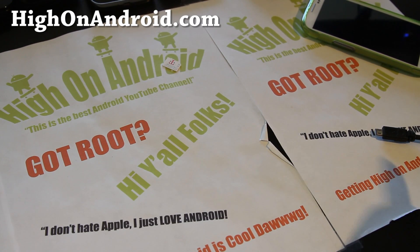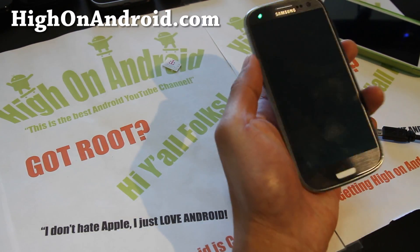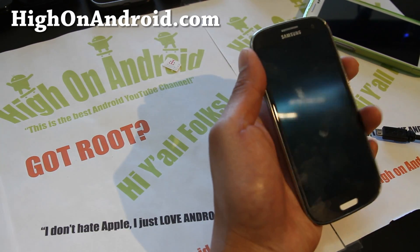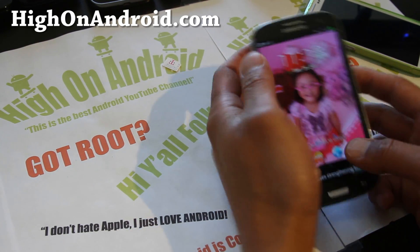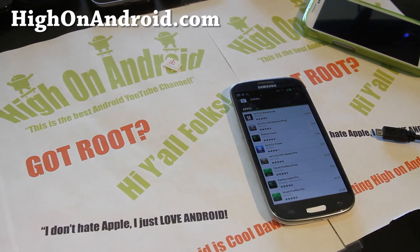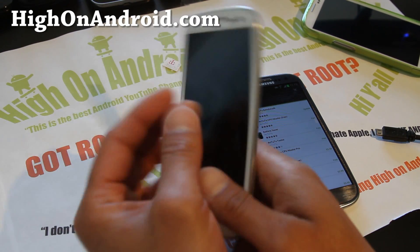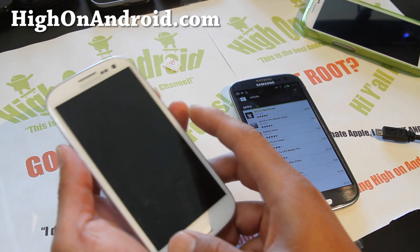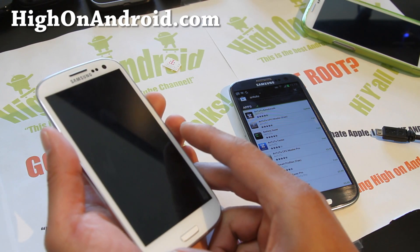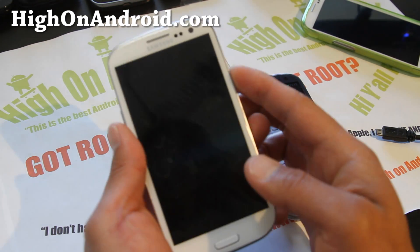Hi all folks, this is Max from HiOnAndroid.com. We have today a battle between the i9300 on the right corner, packing a quad-core Exynos chip at 1.4 GHz with 1 GB of RAM. And on the left corner we have the T-Mobile Galaxy S3 with a dual-core Qualcomm S4 chip at 1.5 GHz with 2 GB of RAM.